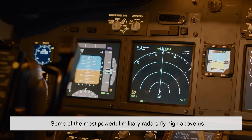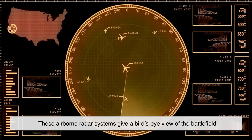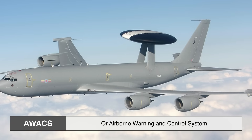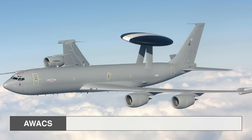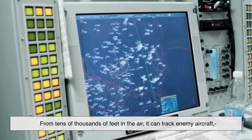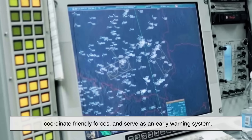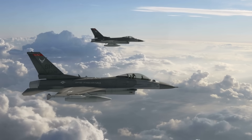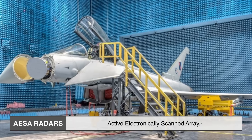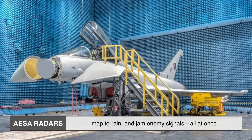Some of the most powerful military radars fly high above us, mounted on aircraft. These airborne radar systems give a bird's-eye view of the battlefield and extend radar coverage far beyond what's possible from the ground. Take the AWACS — Airborne Warning and Control System — basically a flying command center with a massive radar dome on top. From tens of thousands of feet in the air, it can track enemy aircraft, coordinate friendly forces, and serve as an early warning system. Airborne radars are also used in fighter jets for targeting and surveillance. Advanced systems like AESA radars — active electronically scanned array — can simultaneously track multiple targets, map terrain, and jam enemy signals, all at once.